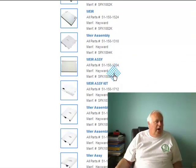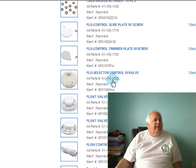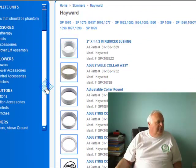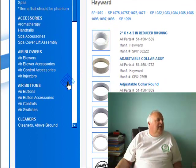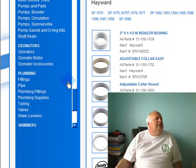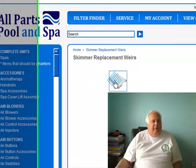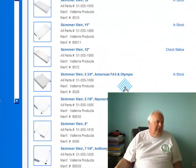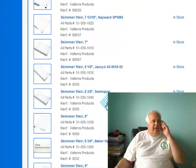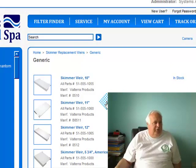And here are your weir doors. I recommend replacing the weir doors. Everybody knows I do things live, so let's see how I do. I just want to show you generic skimmer weirs. They're generic — you just have to watch, but they fit a lot. Hayward gives you dimensions and whatever. So there are just generic weir doors.